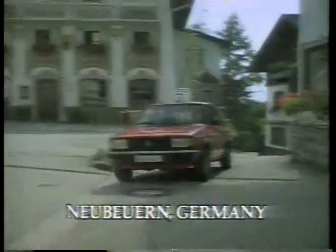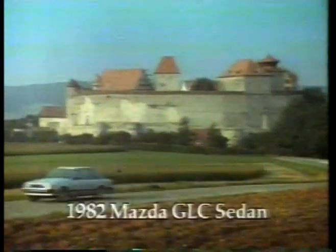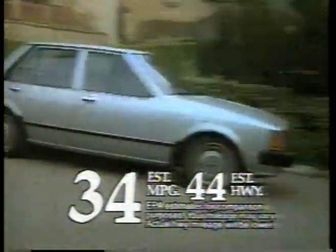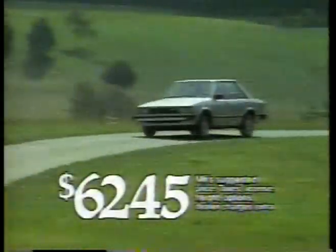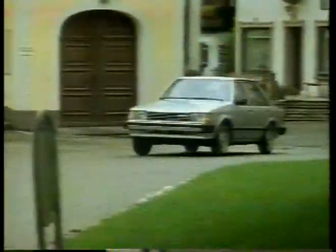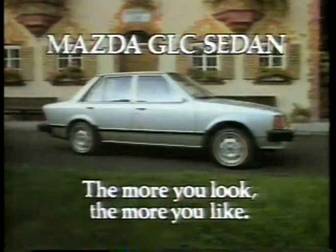Bavaria, where the Volkswagen Jetta really knows its way. What's a Mazda GLC sedan doing here? Making a point about outstanding value. Because while the GLC offers the performance, versatility, and economy you expect in a refined front-wheel drive economy sedan, it offers it at a price you don't expect. The more you look at some of the finest economy sedans in the world, the more you like the 1982 Mazda GLC sedan.